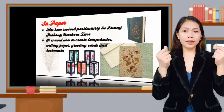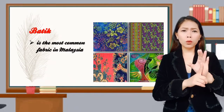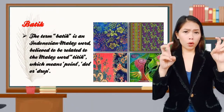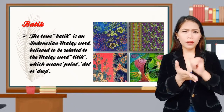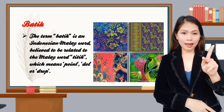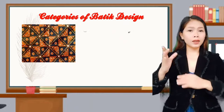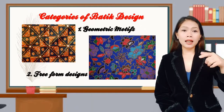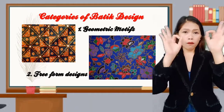Let's go to the fabric design of Malaysia. Batik is the most common fabric in Malaysia. The term batik is an Indonesian-Malay word, believed to be related to the Malay word titik, which means point, dot, or drop. There are two categories of batik designs: geometric motifs and free-form designs.